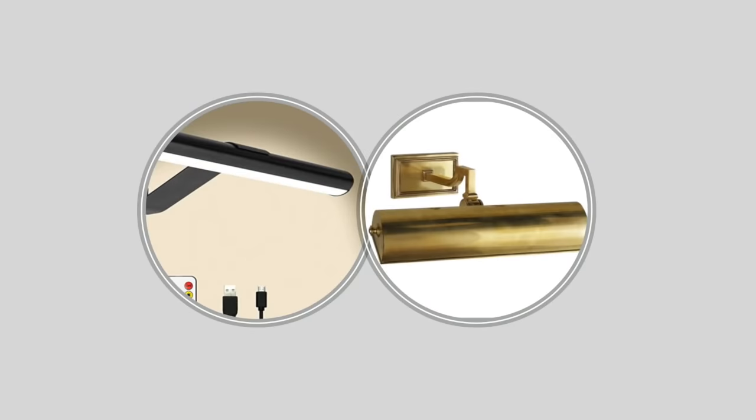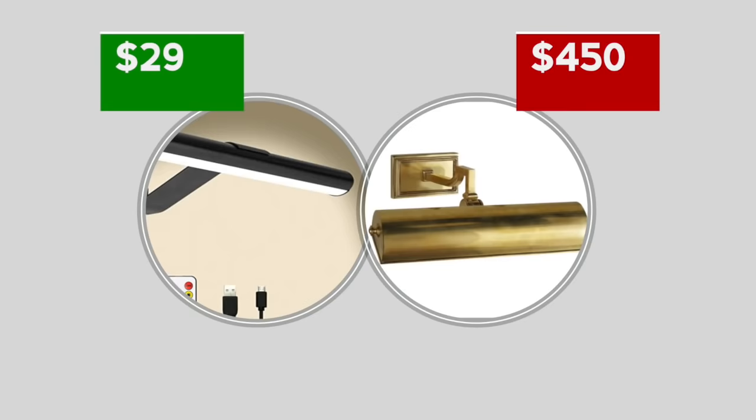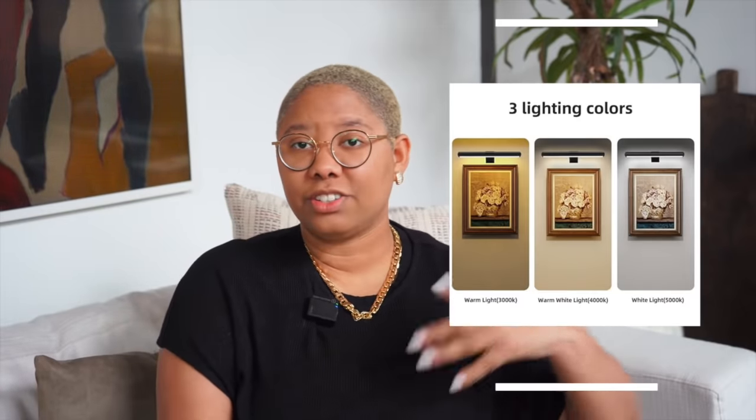Exposed cords also don't look sophisticated — you normally have to hire an electrician or handyman to hide them in the wall, which is costly. This picture light avoids all of that. A lot of picture lights I found are $250 to $450 for only 12 inches of light, which makes no sense to me. Standard picture lights also tend to give only yellow light, which looks great with fine art but not always modern paintings. This $29 Amazon option lets you change and time the light color, which is a fantastic affordable way to highlight artwork.